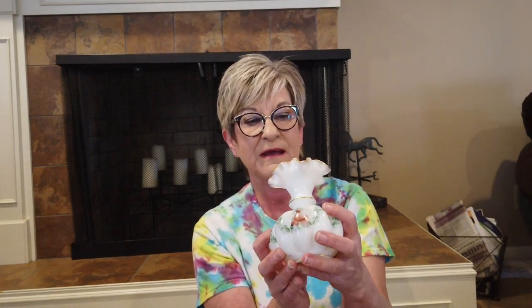At that same sale I also bought this hand-painted Bristol glass vase. This truly is old, probably Victorian era. I paid three dollars and I think I can get about $45 for it.